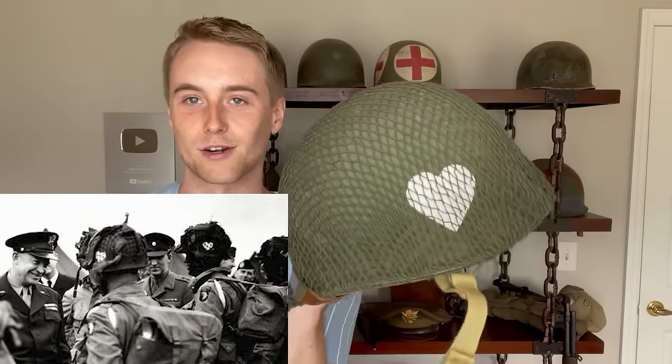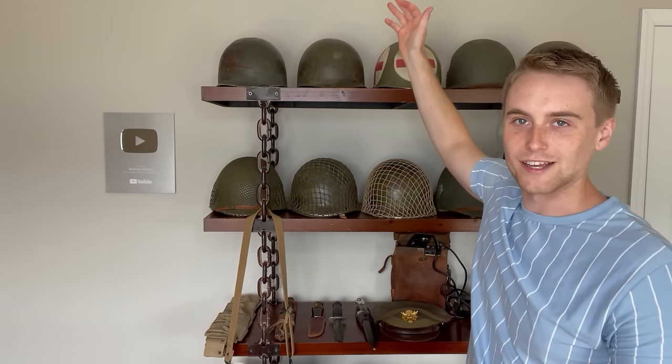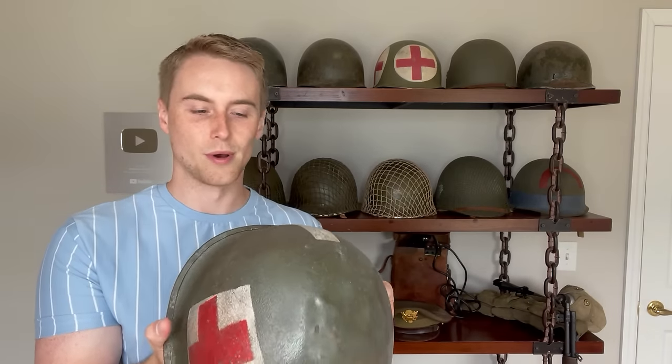Then I have my airborne helmets. This one is marked for the 506 PIR and this one's marked for the 502nd. This one was done by Jay Murray and I painted the hearts on myself — it's got a nice refurbished liner. Both of these are real World War II helmet shells that have just been repainted. Got the iconic medic helmet up here — everyone recognizes that. And then this final medic helmet is also a post-WWII helmet that somebody repainted. That's all 14 M1 helmets in my collection.